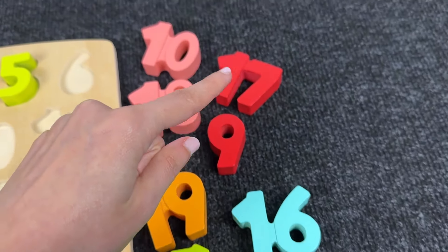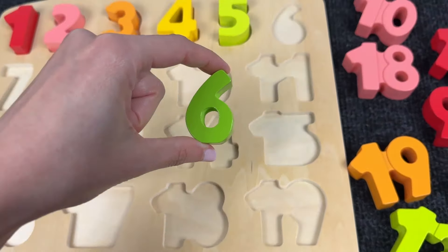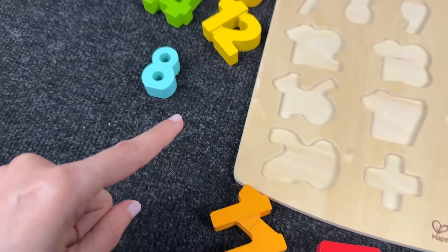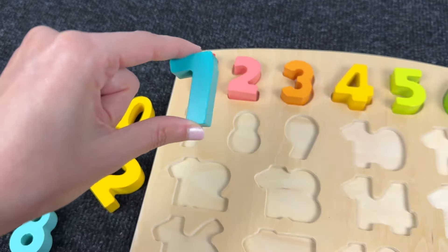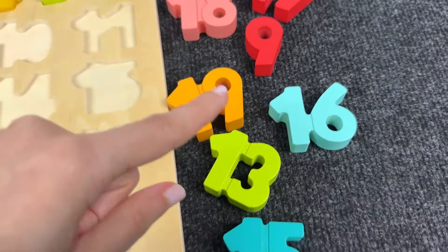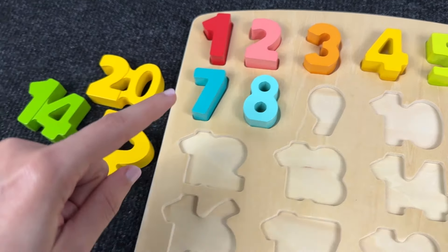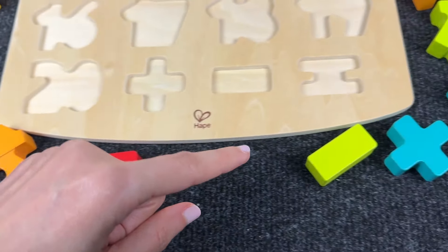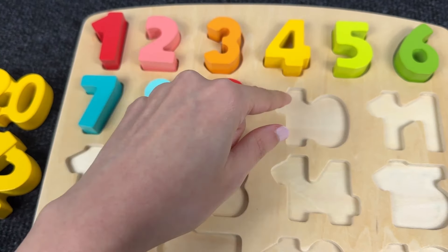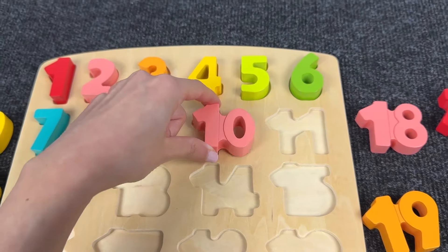Let's see where the next number is — it's number 6! Now let's find the next number — you found it, it's number 7! Next number is 8 — it's number 8! Let's see where the next number is — it's number 9! Very good — it's number 10!